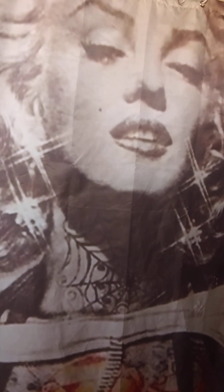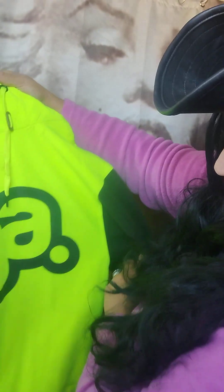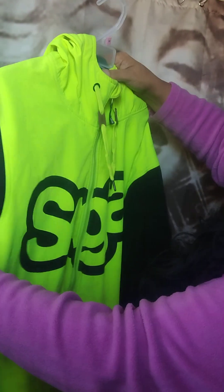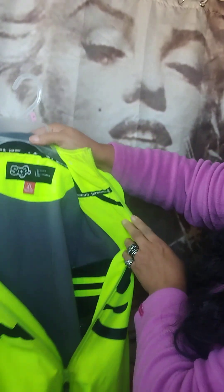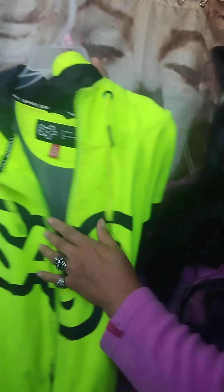Last but not least is another hoodie I picked up, and this one I only paid five bucks for at a thrift shop called Helping Hands — they've closed down now. Check it out, it's like this neon yellowish color. The name of it is the Saga, and it has lining on the inside. It's oversized, really long, and super cute. Just love it for five bucks — totally shocking!